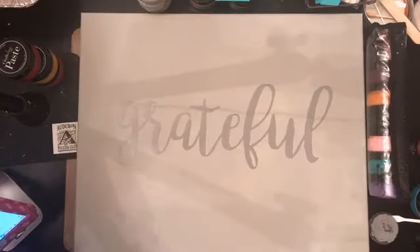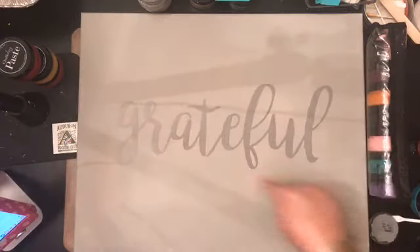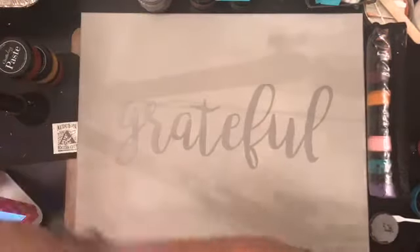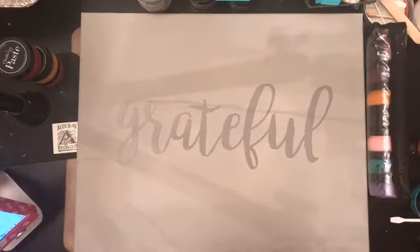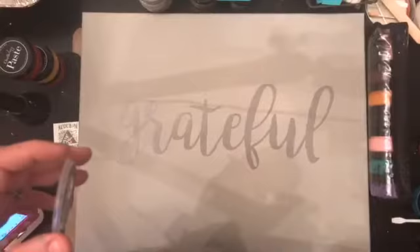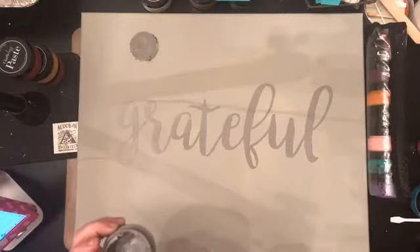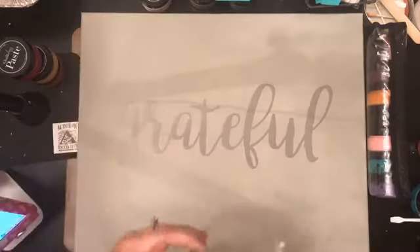I like that it's nice and subtle in the back. I'm actually really glad that I used that color because I think the idea I have is really going to look good now — the Grateful kind of blends into the colors.